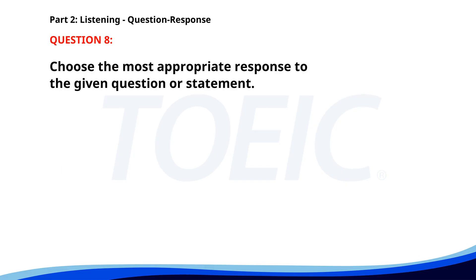Number eight. Who will lead the meeting today? A. We need more chairs. B. Mr. Thompson will. C. In the conference room. The correct answer is B: Mr. Thompson will.